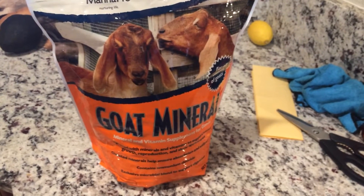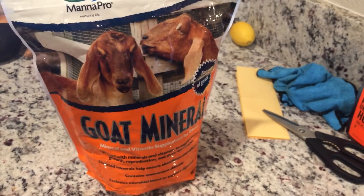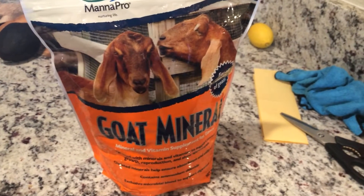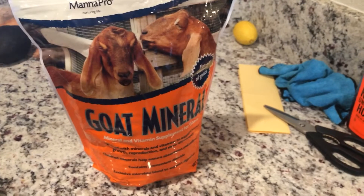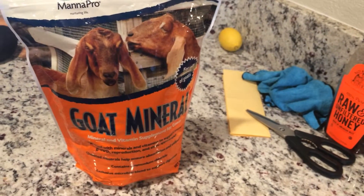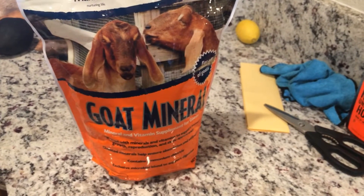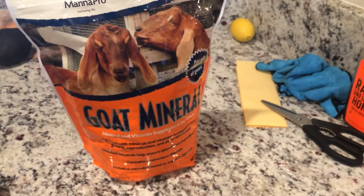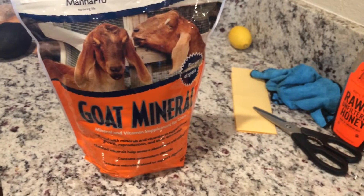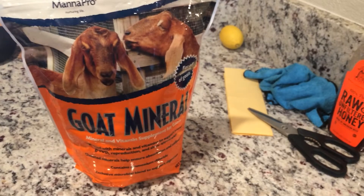When your goat is happy and healthy, the worms are not going to grow. It's like a vicious cycle — a healthy goat is going to give you a lot of milk and everything is going to be perfect. But if you don't give enough nutrition, you'll end up spending more money at the vet and on worm medicines. I prefer giving them good nutrition, and that way I really don't have as many worm issues.